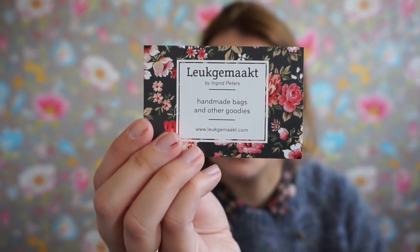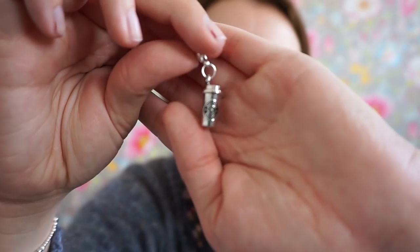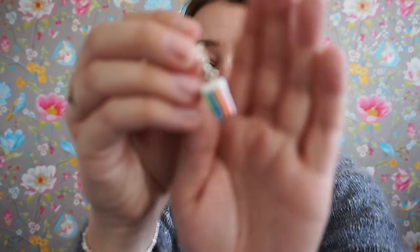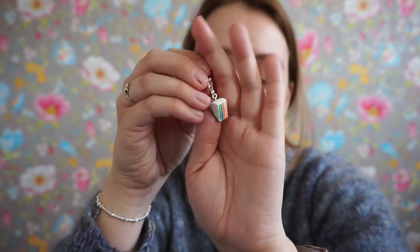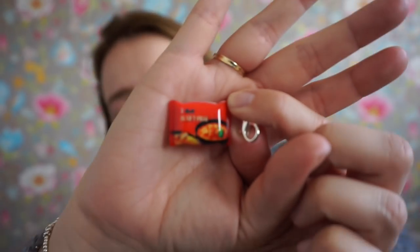Leukemakt — it means 'nicely made' — handmade bags and other goodies by Ingrid. She has project bags as well, so go and check those out, they are really really well made. I got a set of three stitch markers: one is a coffee cup — can you see it? It just says 'coffee.' And I got a slice of rainbow cake as well.